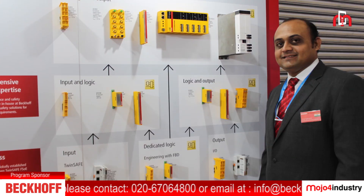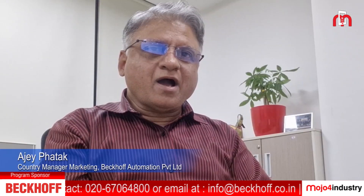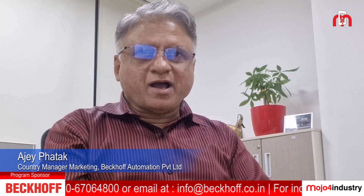At Bekoff, we are committed to pushing the boundaries of what's possible to make machines the highest efficient and highest productive.